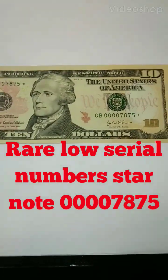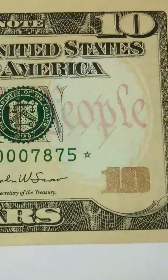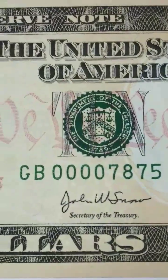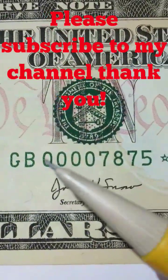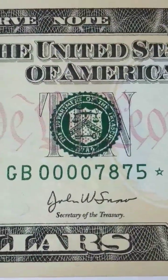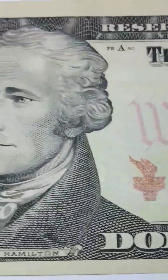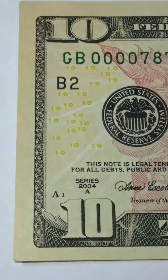Hey folks, how you guys doing out there? I have another example of a very rare low serial number star. You see the very low serial zeros and the star. We speak about the significance of the serial number non-stop on my channel and we speak of fancy serial numbers.